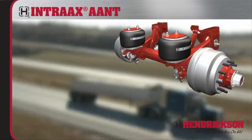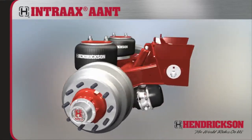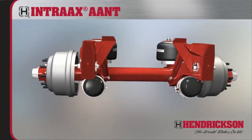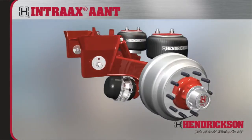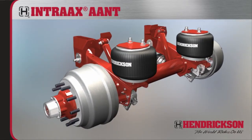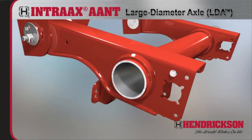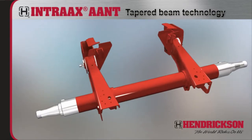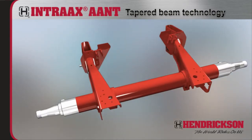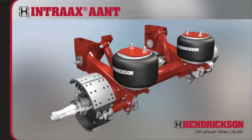With a functional design derived from the world's most sophisticated engineering and manufacturing systems, the AANT is the lightest weight system in its class and delivers the rugged durability that fleets and OEMs expect from Intrax Integrated Suspension Axle and Brake Systems. Innovations like Hendrickson's large-diameter axle and tapered beam technology trim weight while increasing axle stiffness for enhanced durability and reduced deflection under load.